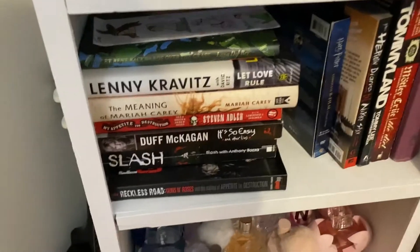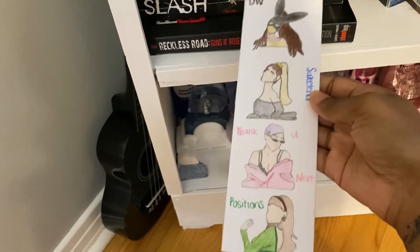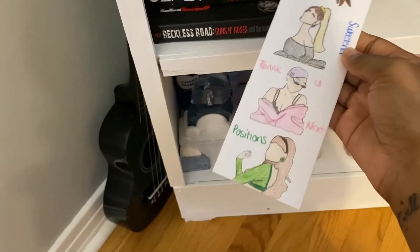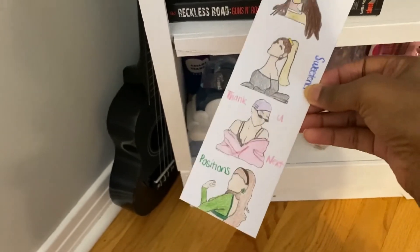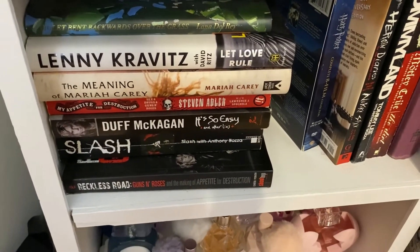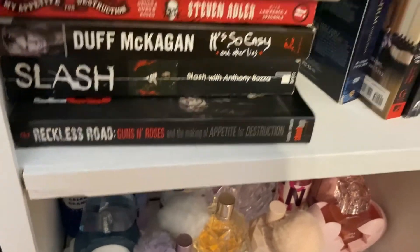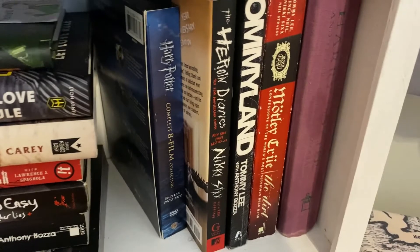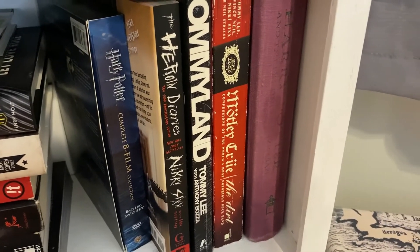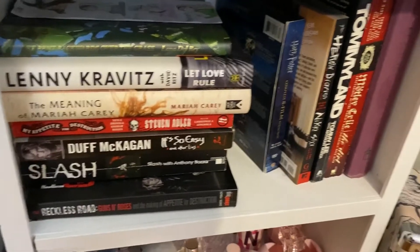Moving down to the second part of my bookshelf, I have this cute bookmark my girlfriend made me — she drew all the different Ariana eras: Dangerous Woman, Thank U Next, Sweetener, and more. Then here are all my books: a Lana Del Rey poetry book, Lenny Kravitz, Mariah Carey, Stephen Adler, Duff McKagan, Slash, a Guns N' Roses picture book, the Harry Potter box set of all eight films, The Heroin Diaries by Nikki Sixx, Tommy Land, The Dirt by Mötley Crüe, and my favorite — Prisoner of Azkaban.